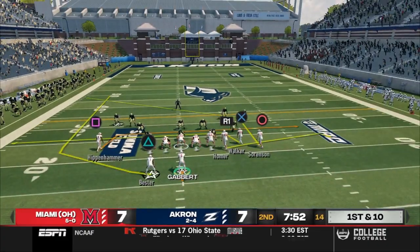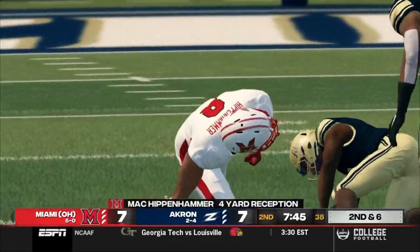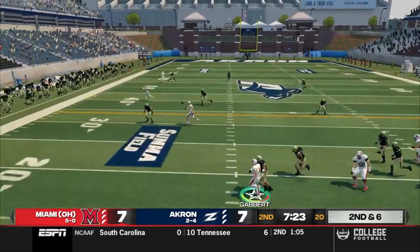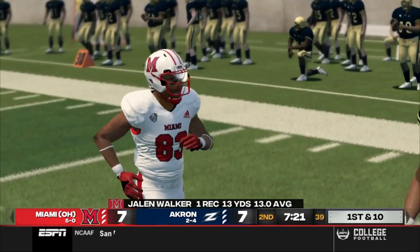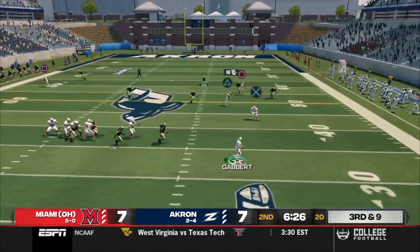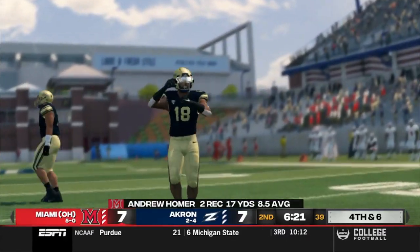Red Hawks offense back on the field looking to respond after going three-and-out on their last drive. Gabbert goes to the air, connects with Hippenhammer across the middle for four. Second and six — Gabbert in the gun, four wide. Brett rolls out to the left, sets his feet, and throws a strike to Walker on the outside. Sky Walker makes a great grab on the sideline for 13. A few plays later, it's third and nine — Gabbert rolls out to the right, stops, and checks it down to Homer. He's got a long way to go and won't get there. Fourth down — Miami forced to punt again.